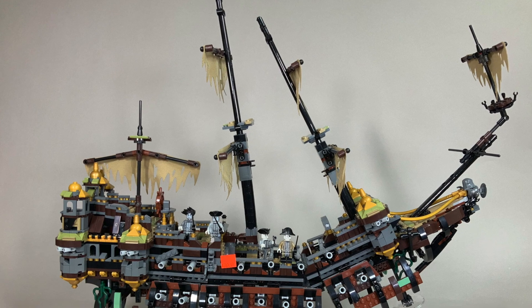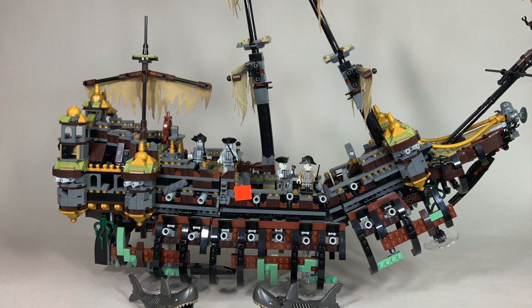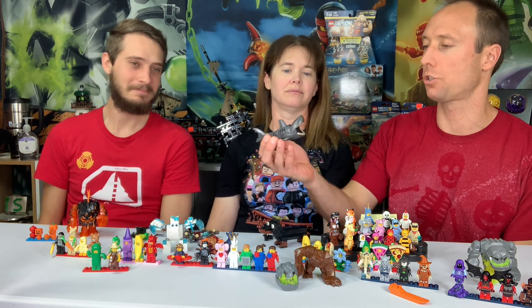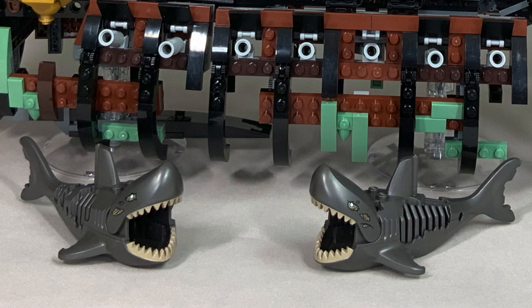Speaking of pirates, we have probably the spookiest pirate ship ever made — we have the Silent Mary from Pirates of the Caribbean under the table. It features the super exclusive zombie shark, which is based on the larger shark body mold. It's only two pieces — the head is the same mold, but the color is new, the prints are completely new, and it has a zombified body with exposed ribs. As we talked about on our animal podcast, you can fit a minifigure inside.